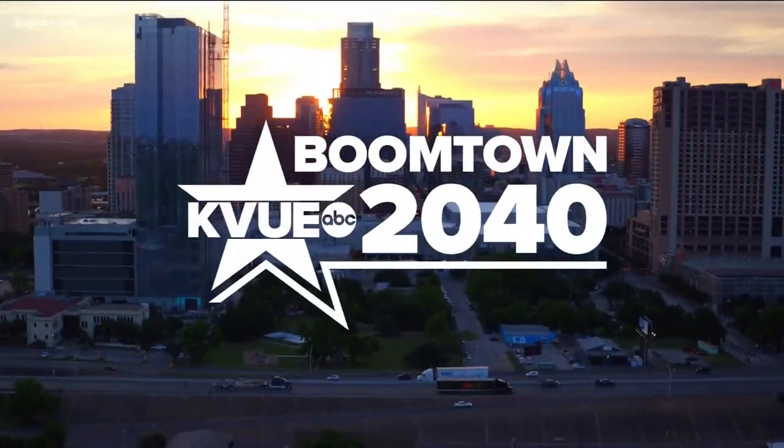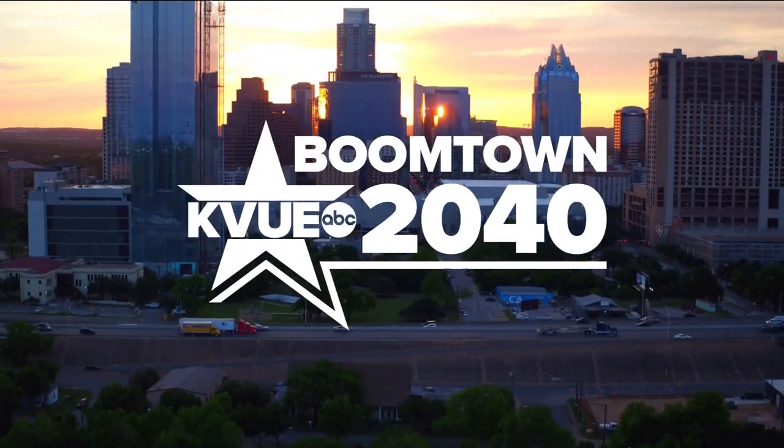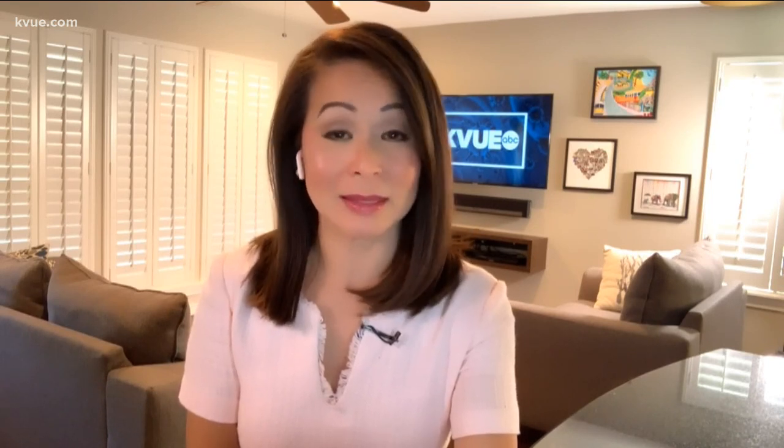Boomtown 2040 is KVue's in-depth look at explosive growth right here in Central Texas. Capitol Metro's red line is getting some major improvements expected to help out with that growth in our area. Bryce Newberry has a closer look at how you can soon see some of those changes.